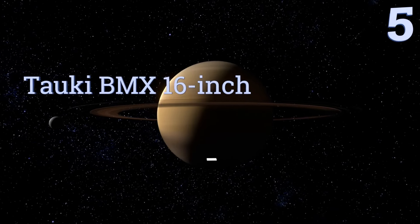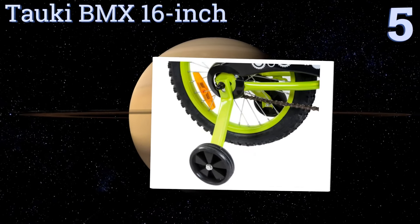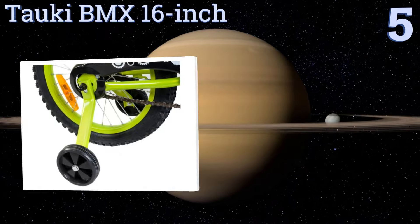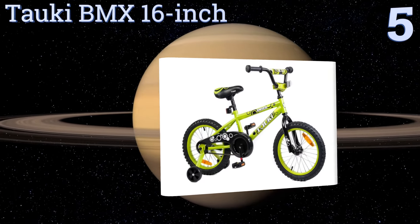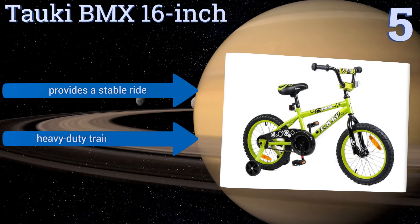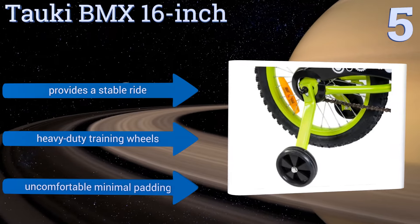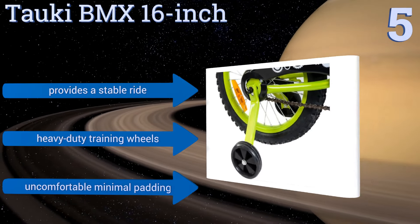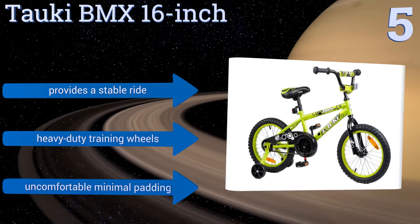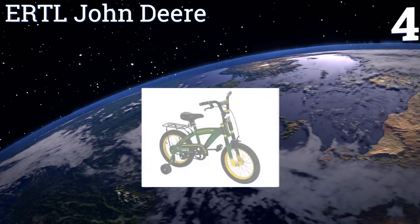Moving up our list to number five, the Torquey BMX 16 inch is designed with an adjustable seat and handlebars to create a perfect fit for your child no matter their size. It comes in four color options with bright accents around the rims that are sure to increase visibility on the road. It provides a stable ride and features heavy duty training wheels, but it suffers from uncomfortable minimal padding.